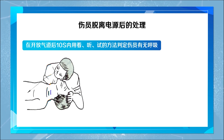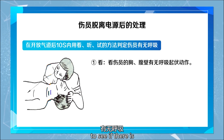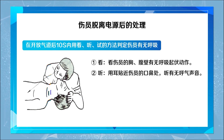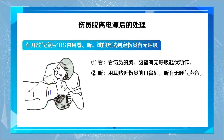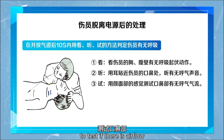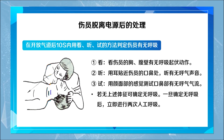Look at the chest and abdominal wall of the injured person to see if there is a breathing movement. Listen by placing your ear close to the mouth and nose of the injured person to hear if there is a breathing sound. Feel with your face to test if there is airflow from the mouth and nose. If there are none of these signs, it can be determined that there is no breathing.